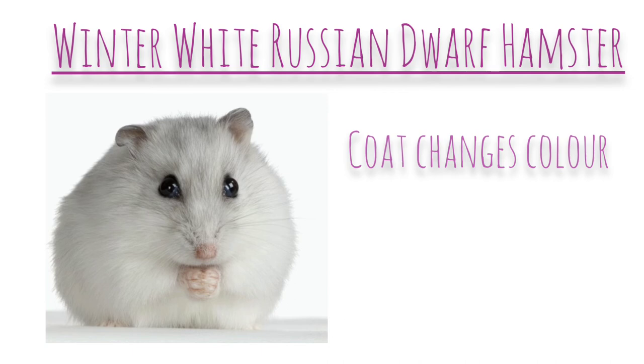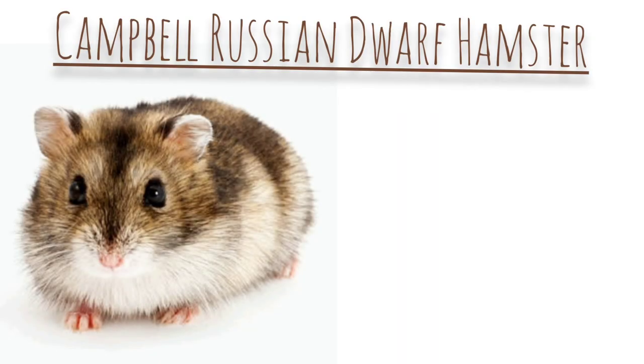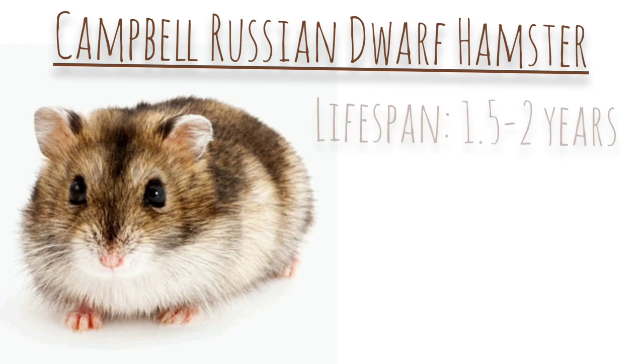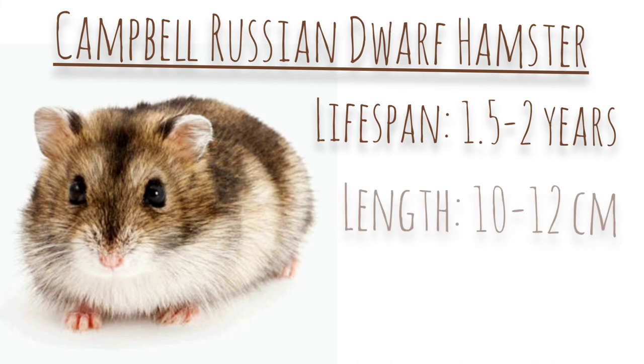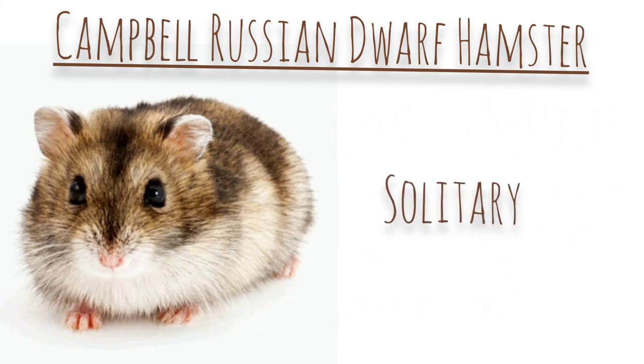Now let's talk about the Campbell Russian dwarf hamster. Their average lifespan is about 1.5 to 2 years, however some can live longer. Their length is 10 to 12 centimetres, however some can grow to be larger. It also has furry feet. As I explained with the winter white Russian dwarf hamster, it's best that these hamsters are kept alone and not in pairs or groups.